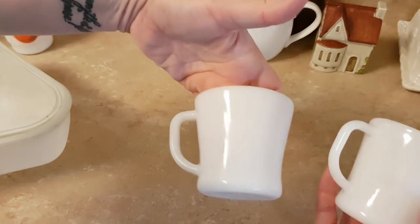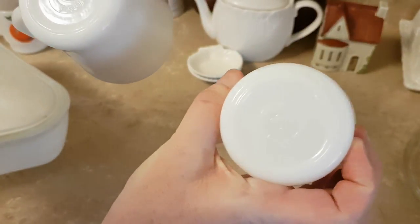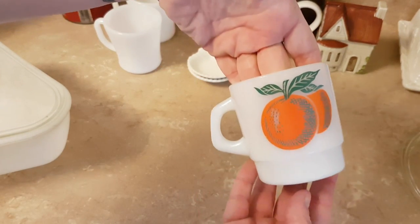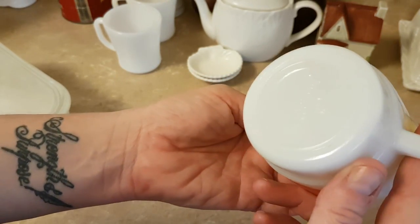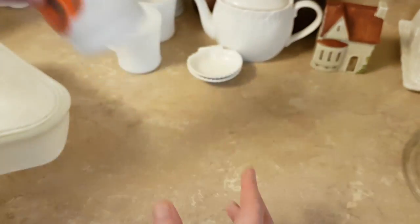Got a pair of these milk glass mugs — they're marked Federal. Also got this milk glass mug with oranges on it. The image is in really good shape. It's a Termocrisa, so that's Mexican, I think.